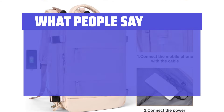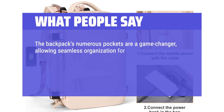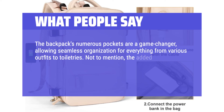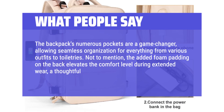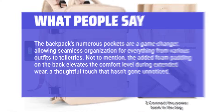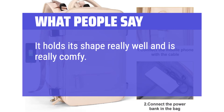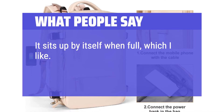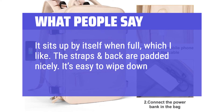What People Say: The backpack's numerous pockets are a game-changer, allowing seamless organization for everything from various outfits to toiletries. Not to mention, the added foam padding on the back elevates the comfort level during extended wear — a thoughtful touch that hasn't gone unnoticed. It holds its shape really well and is really comfy. No complaints. It sits up by itself when full, which I like. The straps and back are padded nicely. It's easy to wipe down as well.